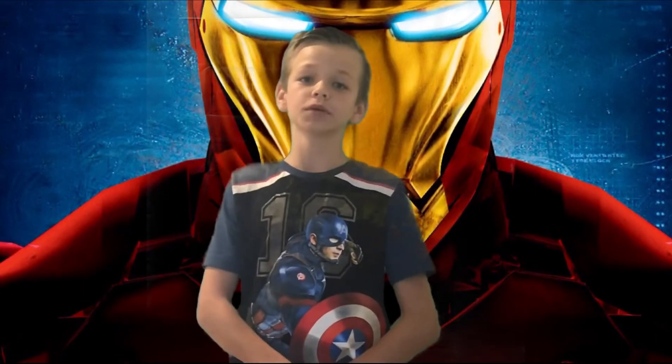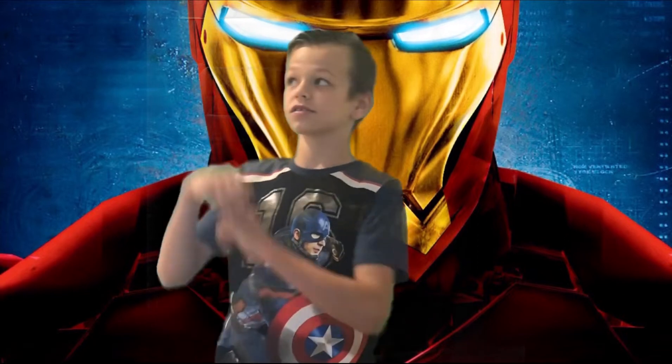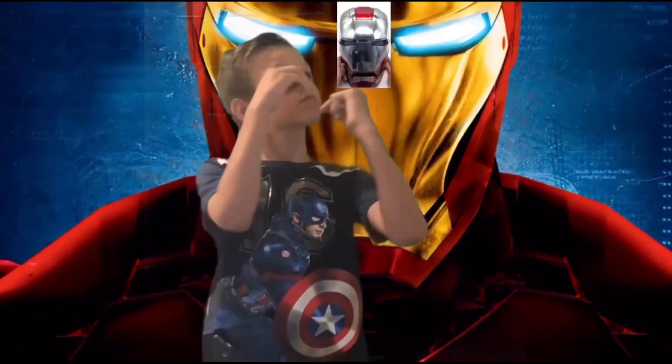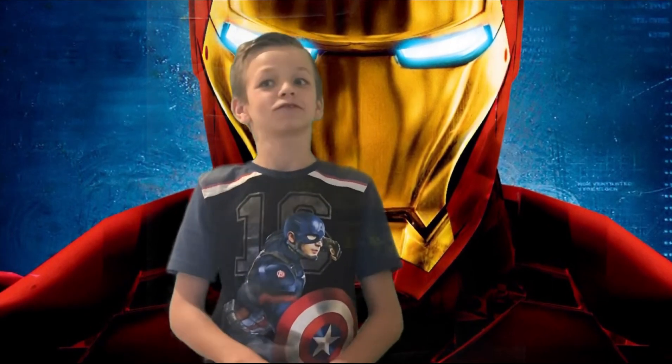So this helmet can do a lot of things like this. And this. And you can also do this. We all know this can do amazing things and looks really, really good.